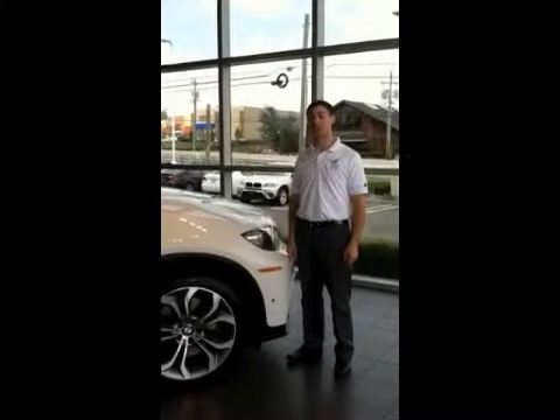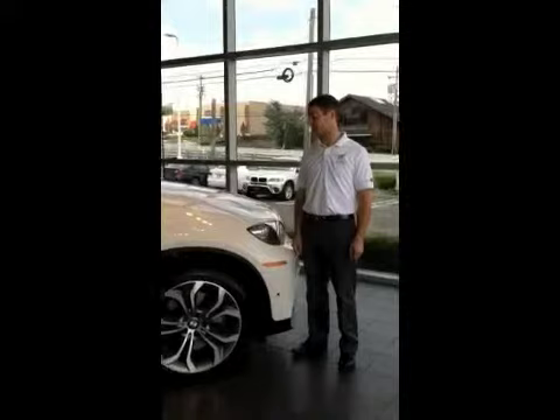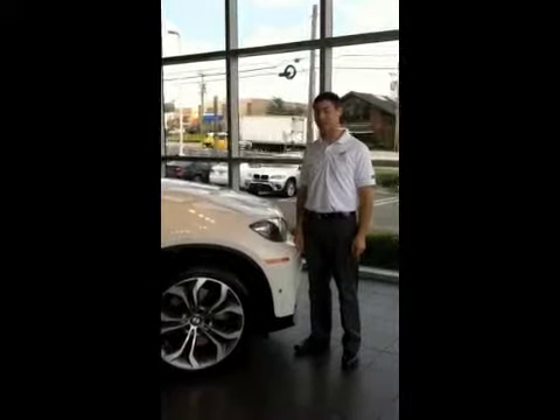Hi, my name is Andrew. We're here at Prestige VMW, and today I'm going to take you on a tour of our Dynan X650i.